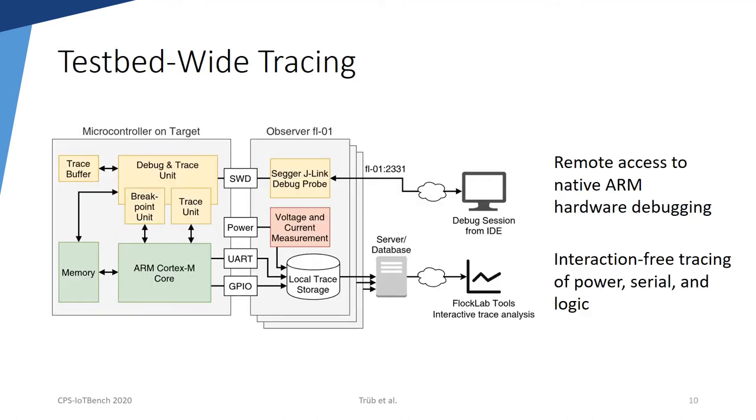The CoreSight Debug and Trace modules inside modern ARM-based microcontrollers, together with the Segger J-Link debug probe, allow stopping the program execution by manual interaction, breakpoints, or watchpoints. Furthermore, the debug and trace support allows reading from the memory of the sensor node under test. Most modern development software and IDEs can directly connect to the debug probes on FlockLab 2 via the Internet.